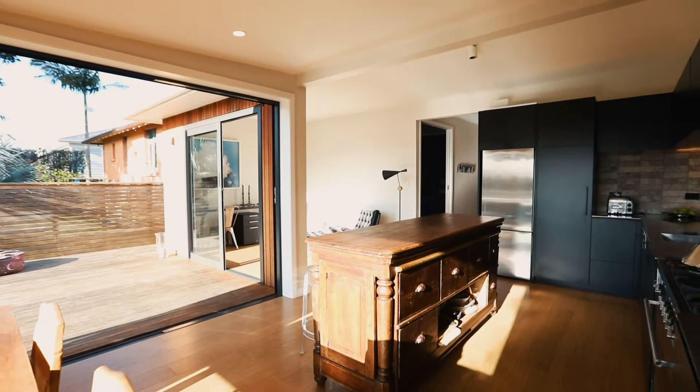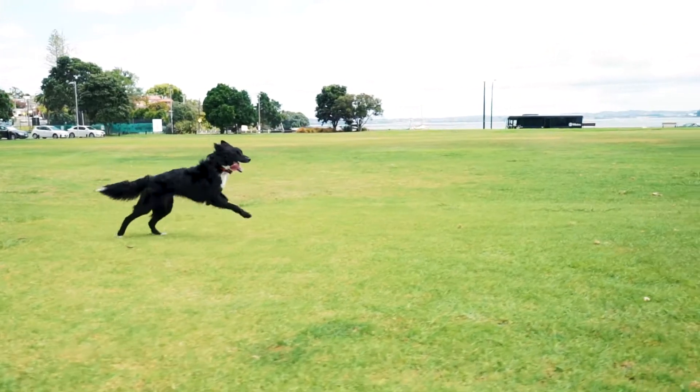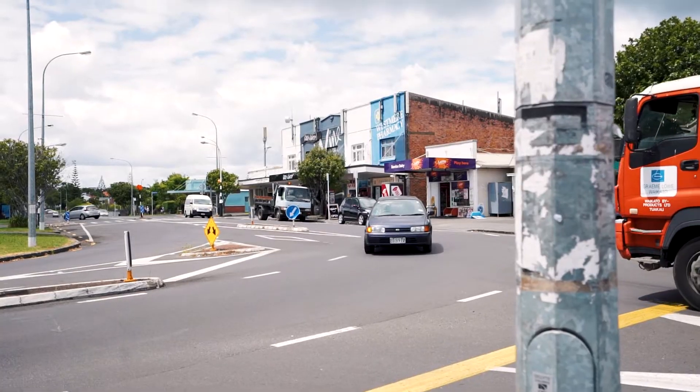Here we are in beautiful Nottingham Street in Westmere. Just love this street — it's beautiful, it's tree-lined and we're on the northern side, which means we've got heat and sun all day long. You've got Cox's Bay at the end of one side and you've got the village just moments away as well. So the location is hard to beat.